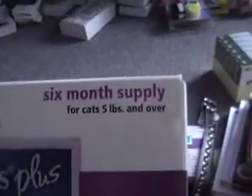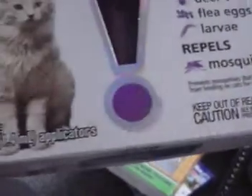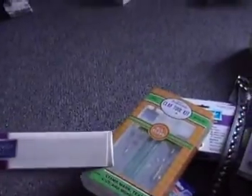This is the six-month supply for cats five pounds and over — for fleas, deer ticks, and it repels mosquitoes. It's a six-pack, obviously brand new. I have lots of those.